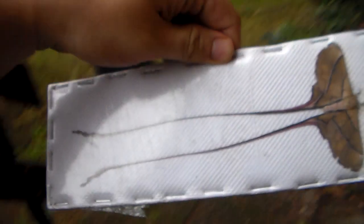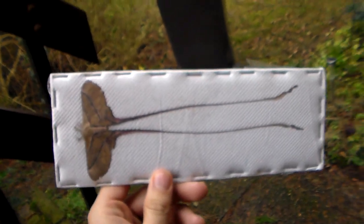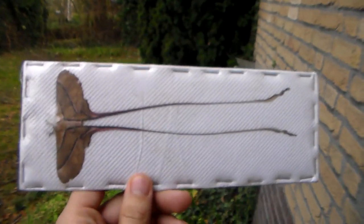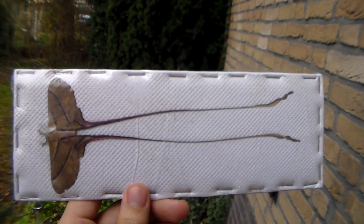Hi there everybody. Here you can see a dead specimen of a moth from Africa. It's a silk moth from the genus Eudaimonia. Unfortunately it's dead, but my dream has always been to see a live one.